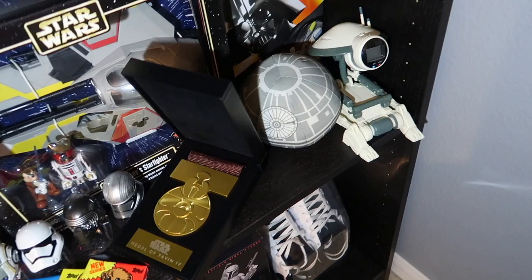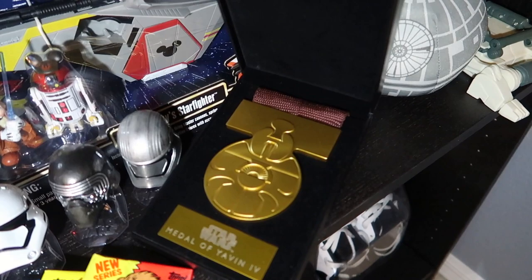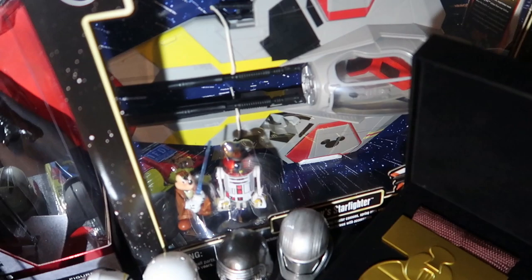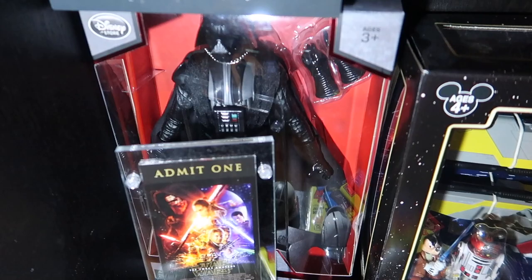Next level down you have a pit droid, you have a plush Death Star, Star Wars cereal with Vader. We have another medal of Yavin - this was out just about a year or two ago in Disney's Hollywood Studios - as well as Mickey's Starfighter, a Jedi Starfighter from Mickey Mouse. They no longer do things cross-branded with Mickey or the Fab Four as Star Wars characters. There is a deluxe Vader back there that I didn't take out of the box.